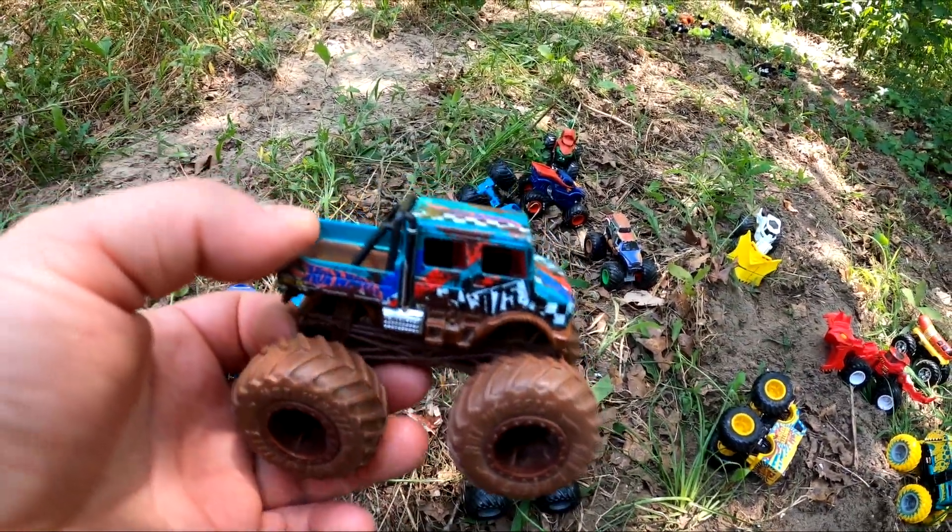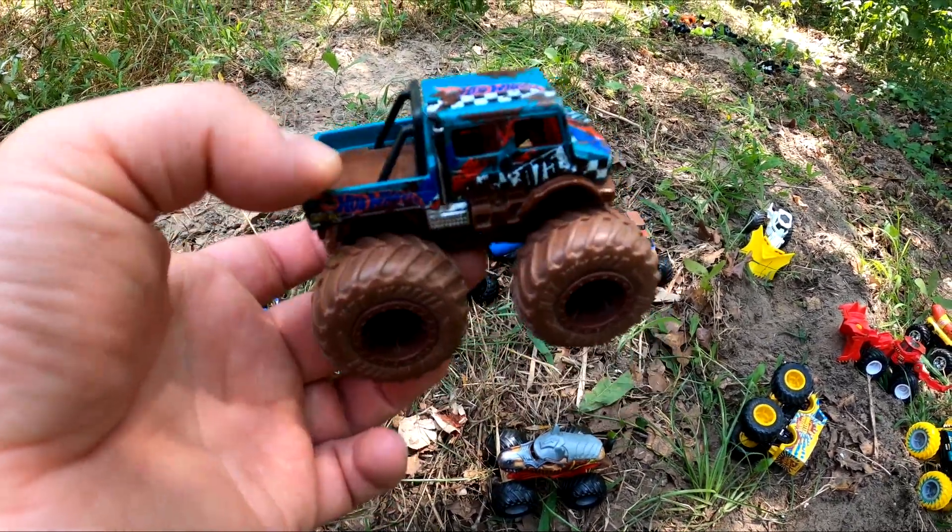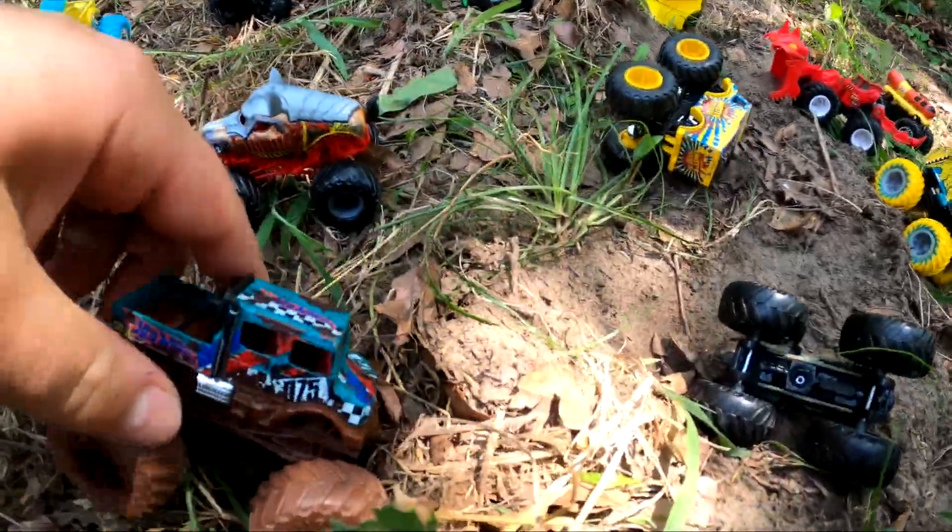Right next to it is the Mercedes-Benz Unimog. This is a cool mud monster truck — it's great for driving in dirt and mud. Check it out.